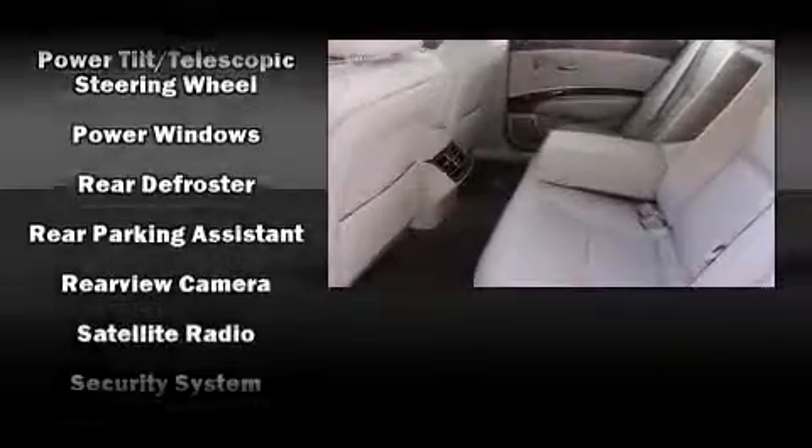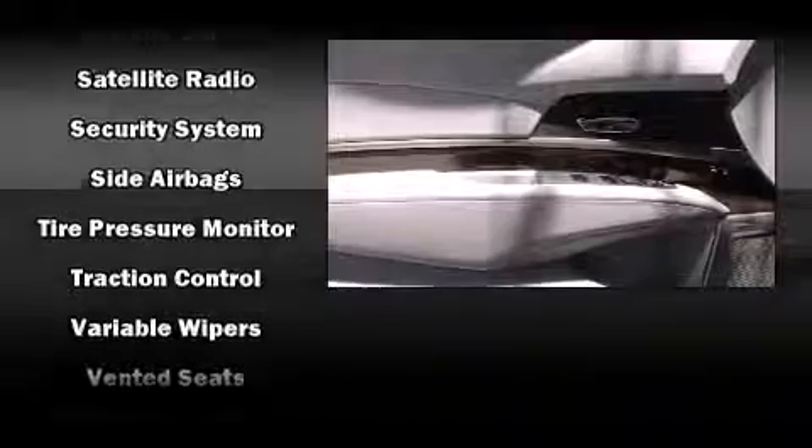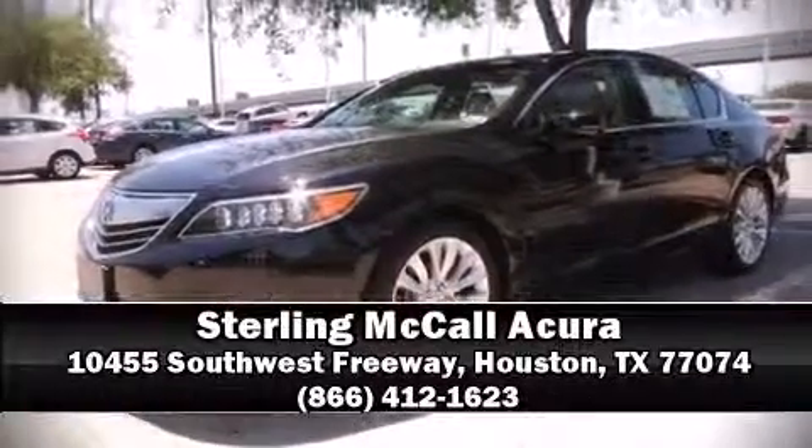You'll never lose visibility with rain-sensing wipers, which activate automatically when the drops start to fall. Our sales staff will help you find the vehicle that you've been searching for. Please don't hesitate to give us a call.